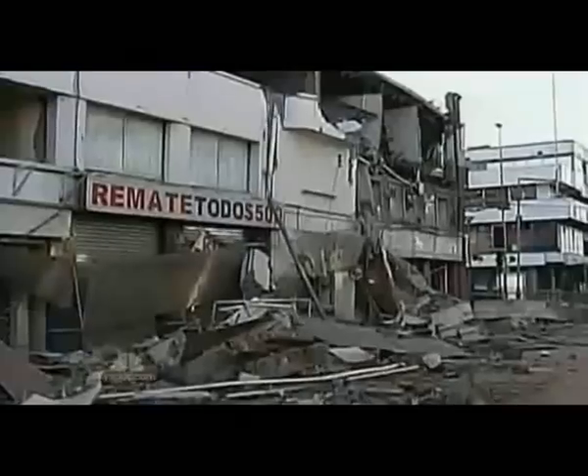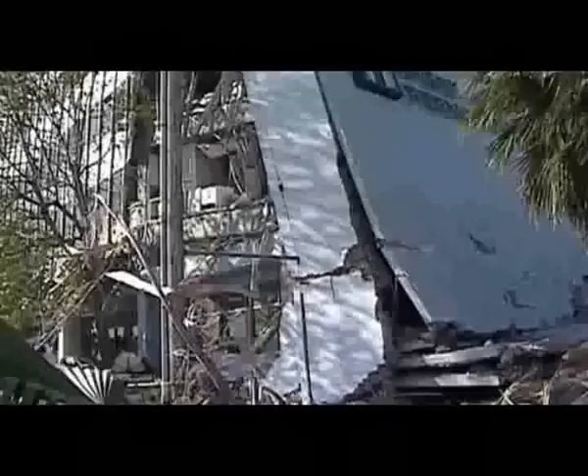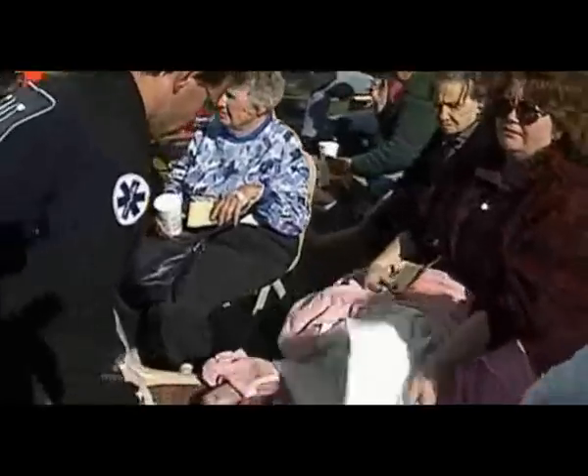One of the most powerful earthquakes ever recorded: Chile's catastrophic 8.8 quake in 2010. One of the costliest: California's 6.7 Northridge quake in 1994. The damage in the billions, critical infrastructure leveled in just seconds.